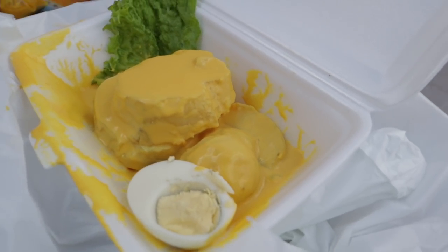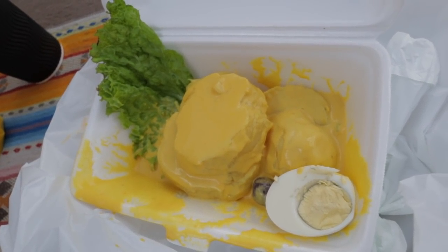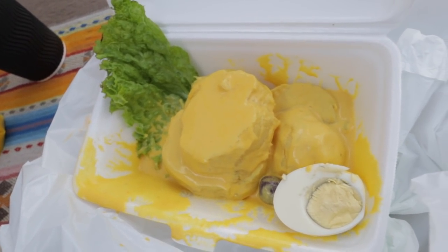Number three is papa a la huancaína. This is made with potatoes — usually sliced — topped with that yellow aji pepper sauce we just mentioned. You'll also have slices of hard-boiled egg and some olives, all usually placed on top of a piece of lettuce. Papa a la huancaína is typically served as an appetizer, whereas the two previous dishes are more of a main course. It's served cold, which might surprise you since it's potatoes in a sauce, but Peruvians like some dishes cold.